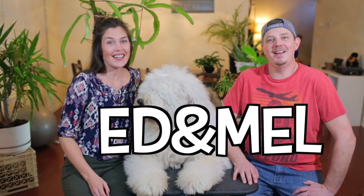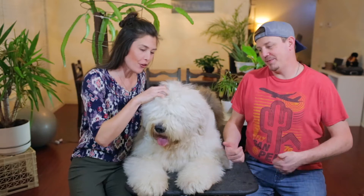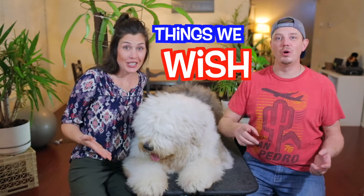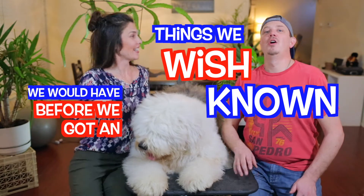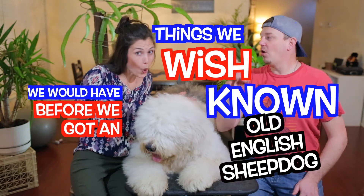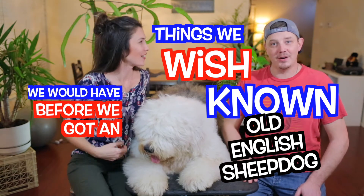Hey guys, welcome back! I'm Ed and I'm Mel, and we are Ed and Mel. Today we are continuing again on the series of things we wish we would have known before we got an old English sheepdog — well, it is a mouthful! Since it's a series, we encourage you to go back to our past video.